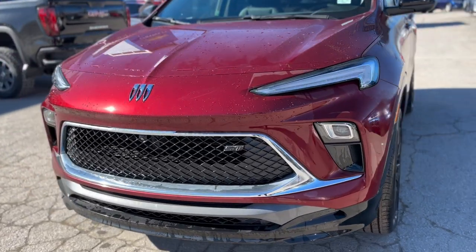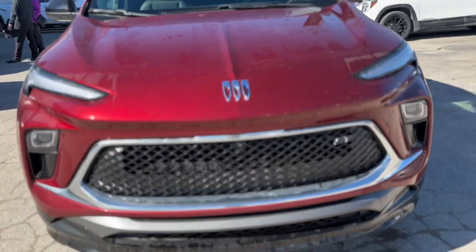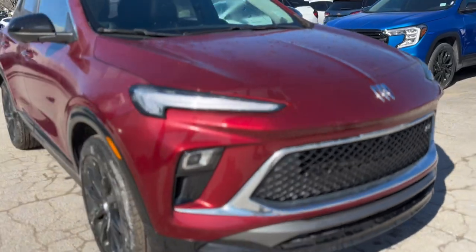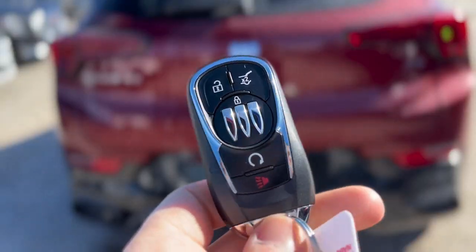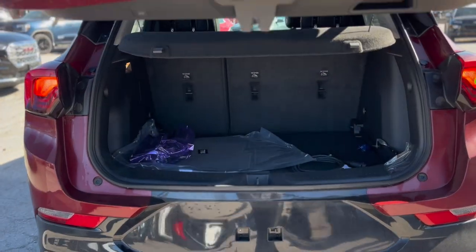Elevate your driving experience with the 2024 Buick Encore GX Sport Touring. This SUV combines luxurious comfort with cutting-edge technology, with its bold red exterior, premium black leatherette interior, and a host of advanced features.